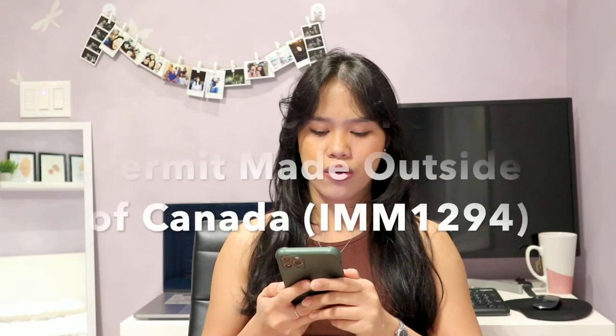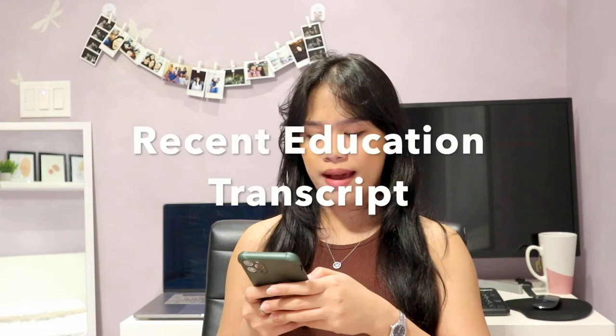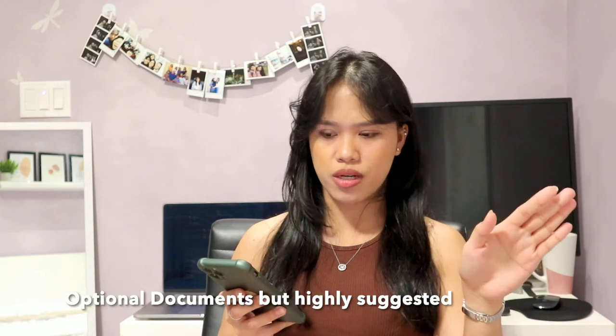First, I submitted an application for study permit made outside of Canada — form IMM 1294 — because I was not in Canada when I applied. Next, for recent education transcript, I submitted my transcript of records and diploma. I also optionally attached a letter of recommendation from our municipality, since I was a scholar of our mayor throughout my university years, as a strong indication that I was a diligent student.